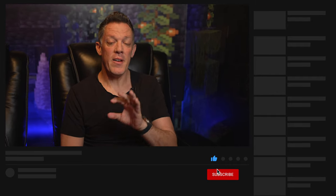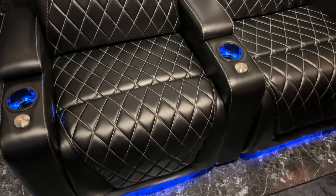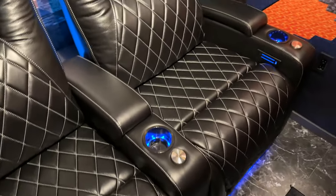Depending on the line of Valencia Theater seat you select, this feature might be a little different. Some of their seats have a dedicated home button, but if your selection, like the Oslo, does not have a home button, you can still push and hold the retract footrest button only and it will bring all of them back into the original seated position.